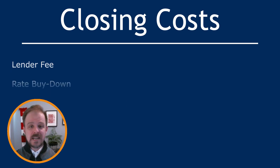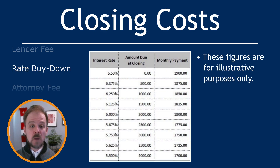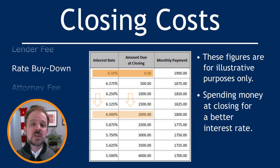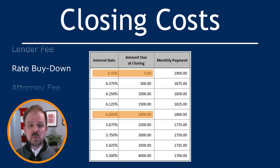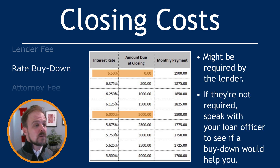Let's move on to rate buy-down. Buying down a rate refers to spending money up front in order to get a better interest rate for your mortgage — you're effectively purchasing a lower interest rate. There are times where a lender will require you to buy down the rate. If it's not required, you can speak with your loan officer to see if a rate buy-down would benefit you. A good loan officer will take the time to run a cost-benefit analysis and tell you what options you have.